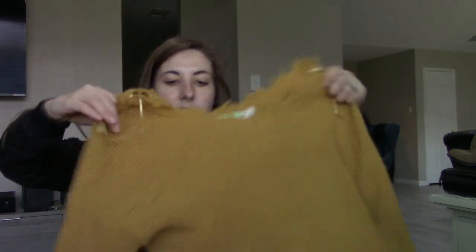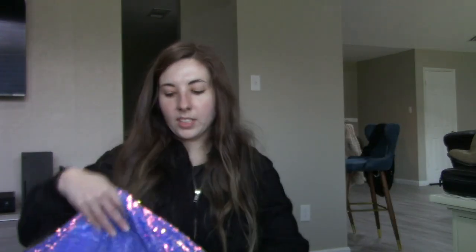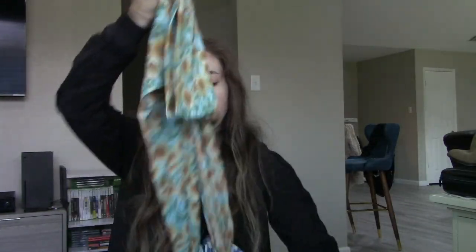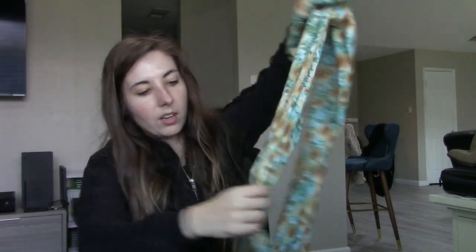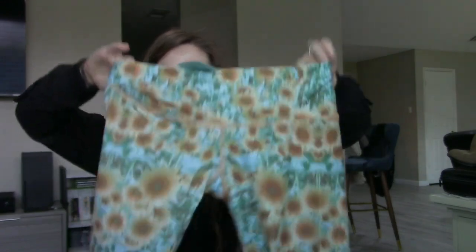For the buy-sell-trade, this is a boutique brand called Moon & Madison — they love these shredded sweaters. I don't get it; it looks like your dog chewed it up. I sound like such an old person — I know when I was in junior high I wore super distressed jeans because everyone did. I guess I'm already becoming that crotchety old person at 29. For the buy-sell-trade, this is a new-with-tag Forever 21 piece that retailed for $27.90 — all sequins, and they love picking up super sequiny things.